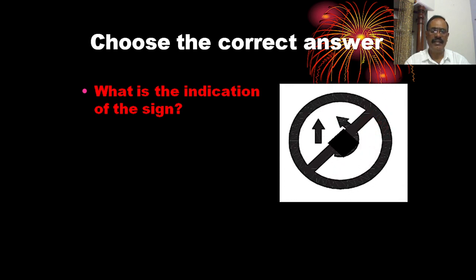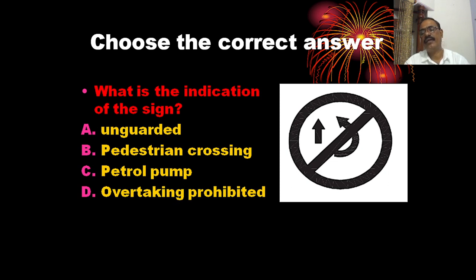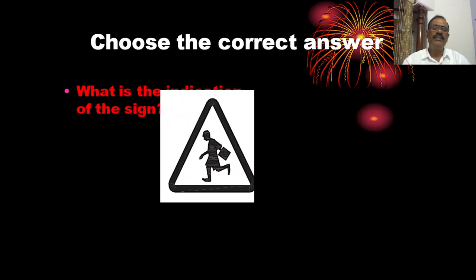What is the indication of the sign? You can see the sign shown here. The options are: unguarded railway crossing, petrol pump, and overtaking prohibited. This sign indicates the relevant road hazard or restriction.